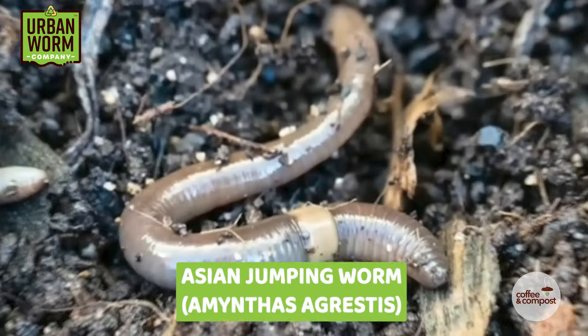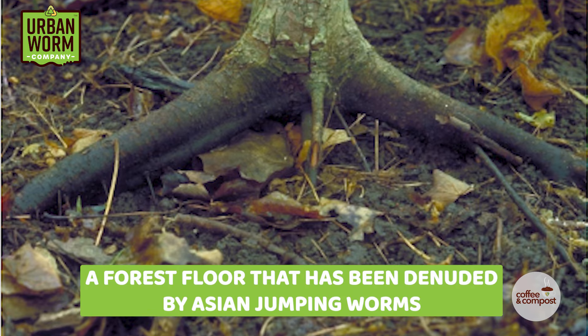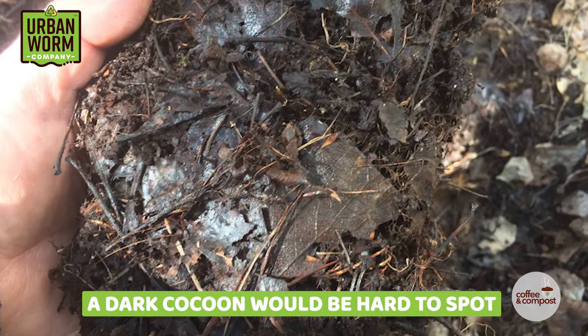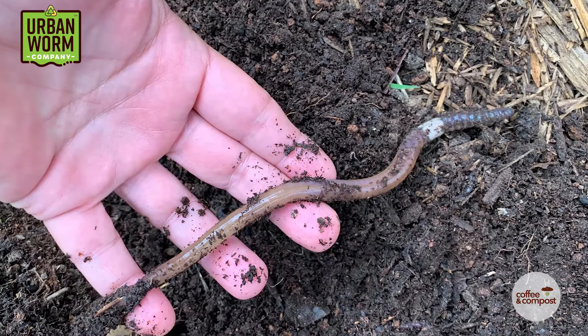This isn't just worms in a worm bin though — this happens in the wild too, especially for the Amynthas agrestis species, also referred to as the Asian jumping worm. And this is not awesome. These guys are a real problem in the upper Midwest of the U.S. through the Northeast. They're consuming a protective layer of decomposing leaves that serves as a habitat for the forest ecosystem, and they're doing it at an alarming rate. These worms don't survive the winter, which is a good thing I guess, but their cocoons do survive, and they all hatch when temperatures consistently remain above that 55 degree mark. The cocoons are very difficult to tell from the surrounding leaf litter because they're so dark colored. So you don't see the adults in the spring, but you'll see gobs of them come summer and fall.